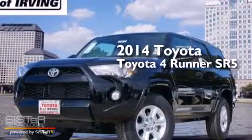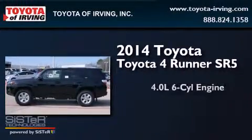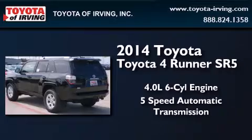This is a brand new 2014 Toyota 4Runner SR5. It features a 4.0-liter six-cylinder engine and a five-speed automatic transmission.